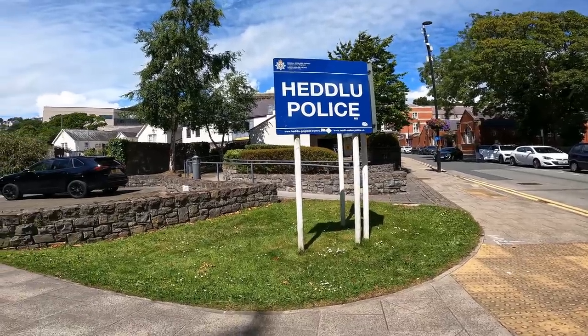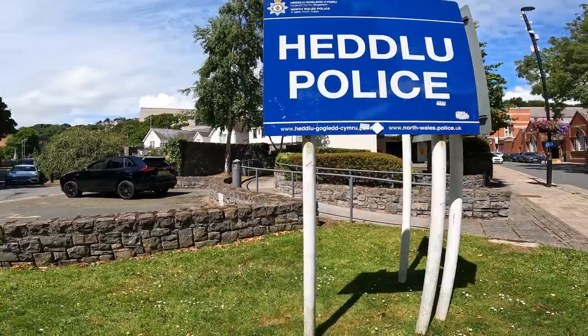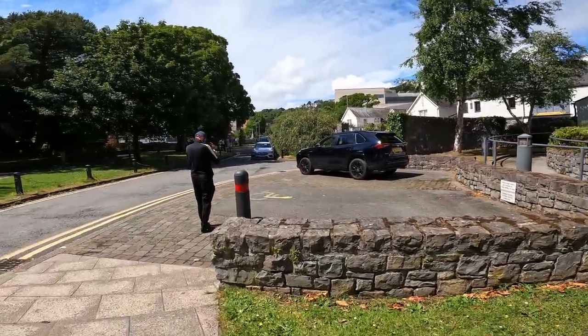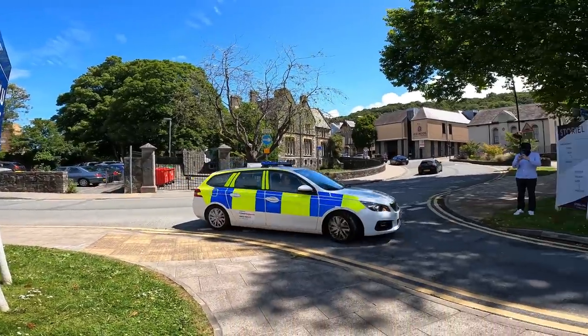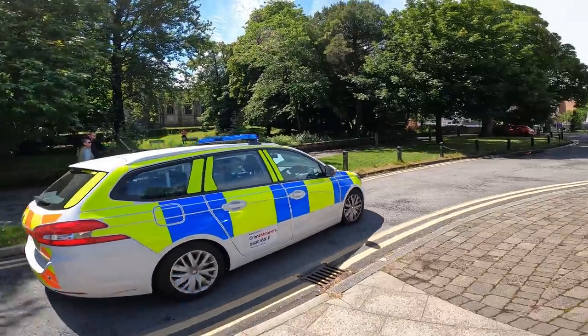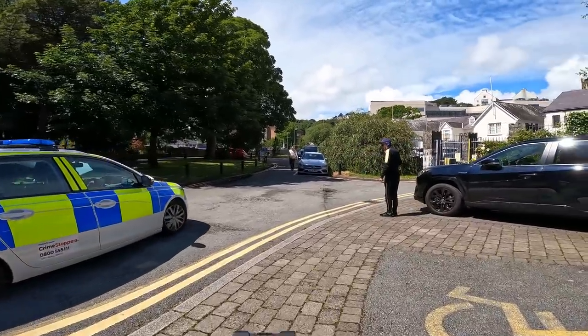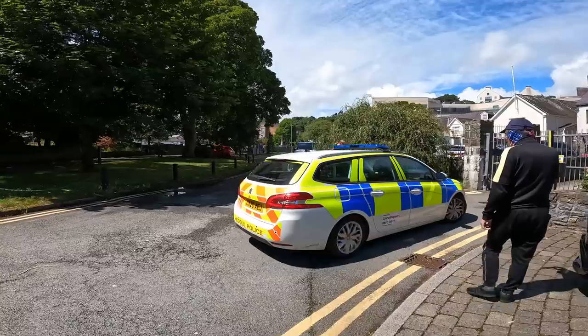Welcome back to the channel, News Now Yorkshire. We're out in North Wales today at Bangor Police Station. We're here to take a look at the HQ of North Wales Police. We're taking our rights back, as you can see — we're just at this back gate.